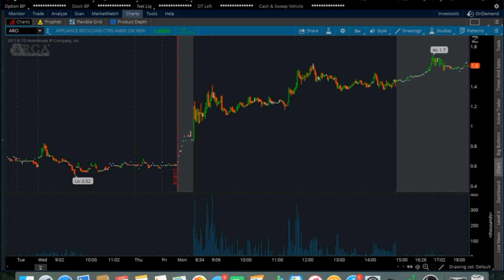In after hours it did pop over that $1.50s range and reached all the way up to the $1.70s. Currently it's sitting at $1.60 but it still looks very strong and could be a nice long setup tomorrow. It does seem a little overextended so be careful, but with the gap up, high volume, and everything like that, I'm definitely going to be watching this one tomorrow at the open.